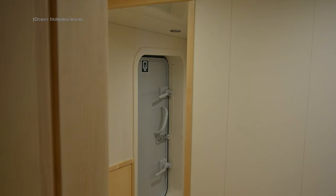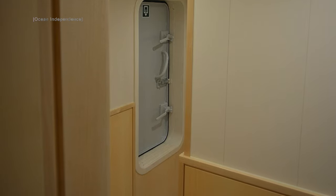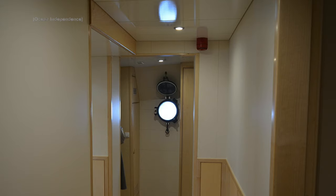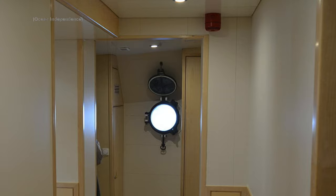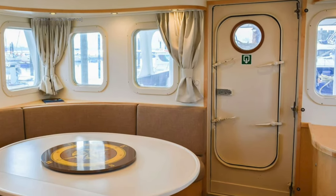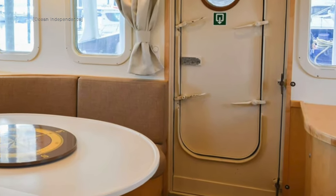One of the other things you notice as you look around the interior is her commercial credentials. Her watertight doors and portholes leave you under no illusion when it comes to the sea states she has been designed to take on. The last time I saw a door with a step-over that big was when I was serving on a Type 23 Royal Navy frigate.